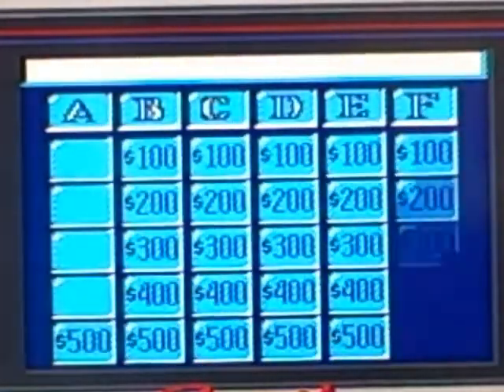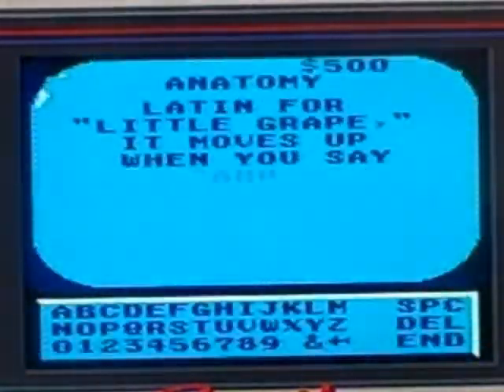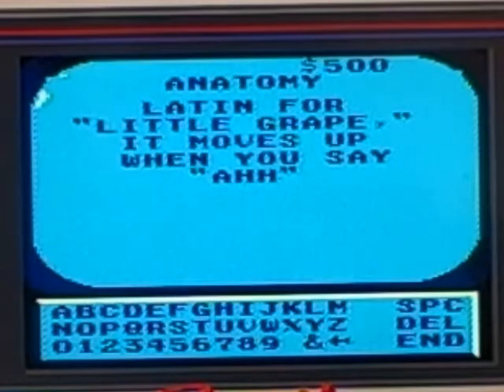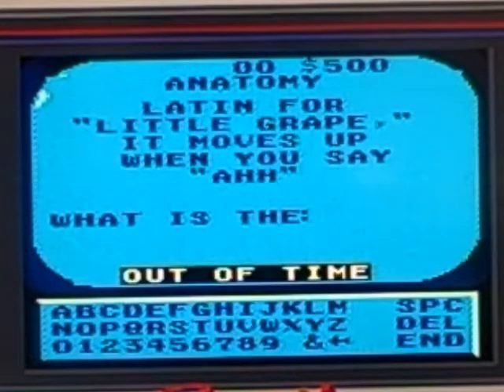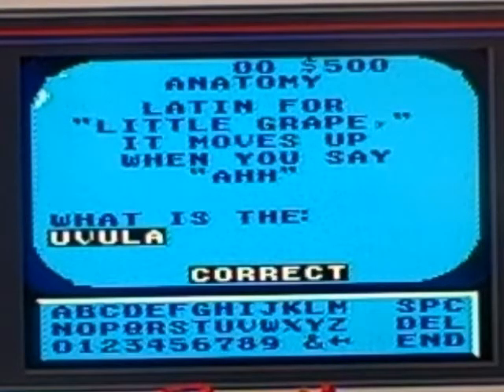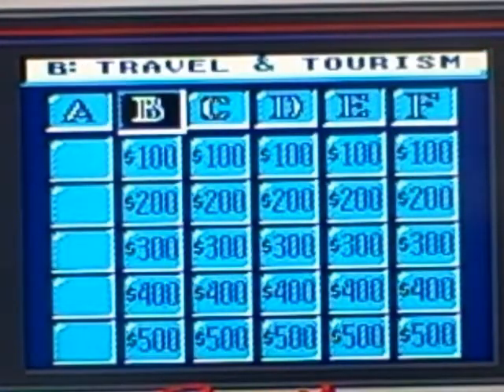Anatomy for 500 please. Latin for 'little grape,' it moves up when you say 'ah.' I don't remember. The uvula — okay. Next, Travel and Tourism for 100.